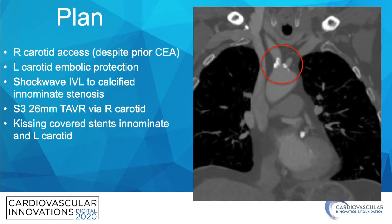Facing this challenge, we decided to enlist a friend and plan for right carotid access TAVR despite his history of carotid endarterectomy. The plan was to put in left carotid artery embolic protection, use shockwave intravascular lithotripsy to treat the calcified innominate stenosis, then deliver the Sapien 3 26mm TAVR via the right carotid, and then follow it up with kissing covered stents in the innominate and left carotid artery due to his history of cerebral hypoperfusion.